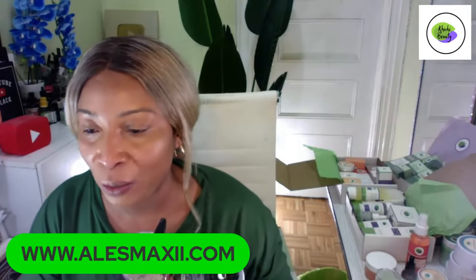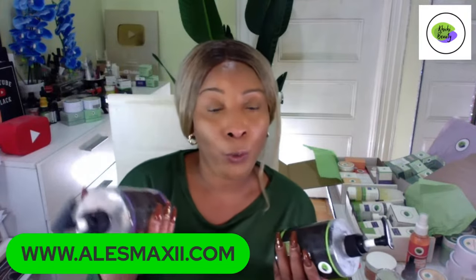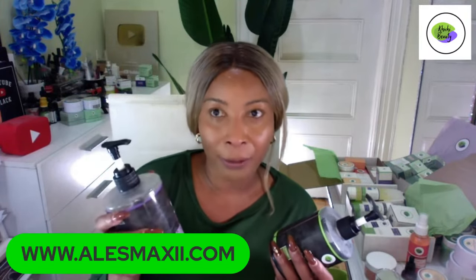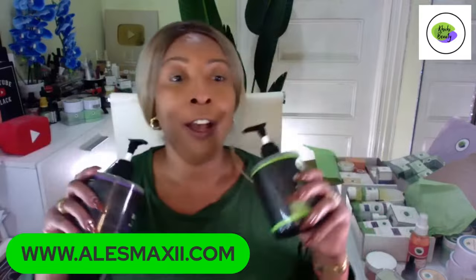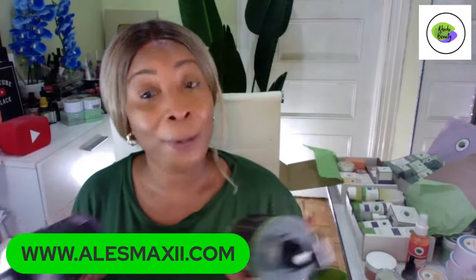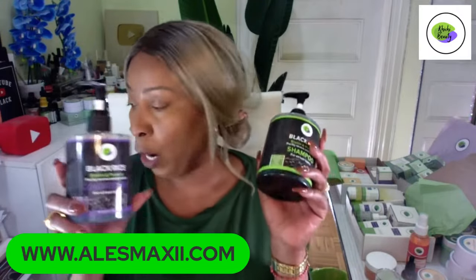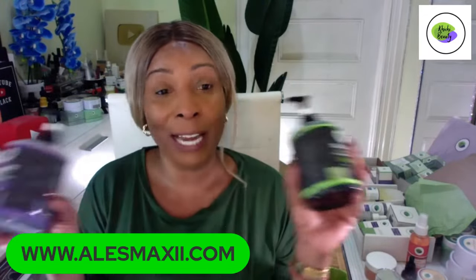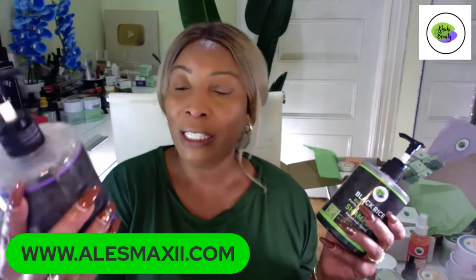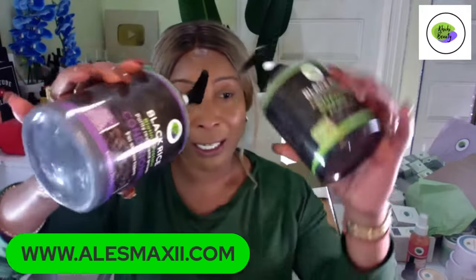We're going to be launching our 25-day skincare challenge next month or in the first week of February, so if you're out here trying to get a set, grab it so you can have it for the challenge. The shampoo and conditioner are $48 for both — 17.6 ounces each, so they're jumbo bottles.